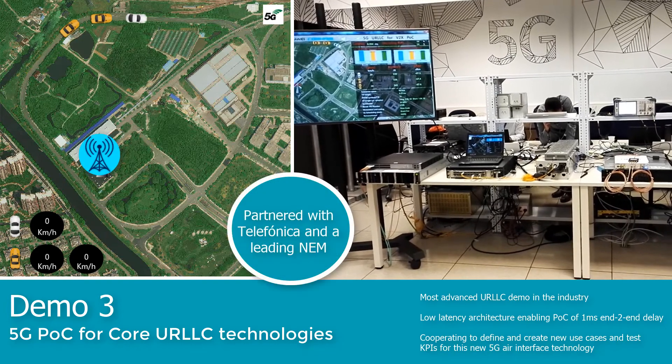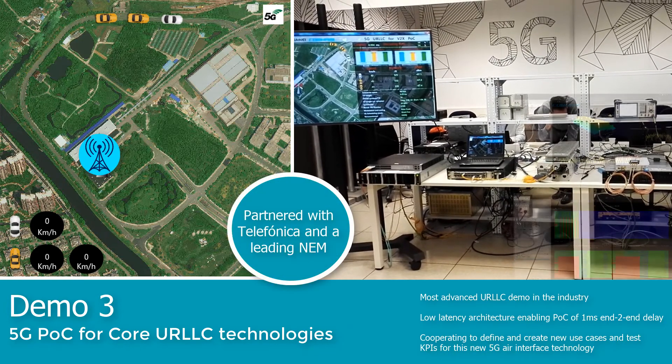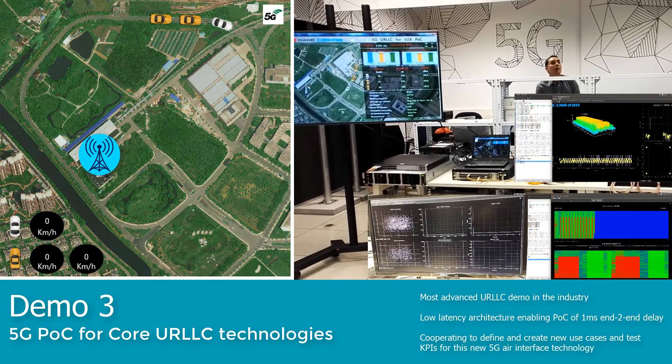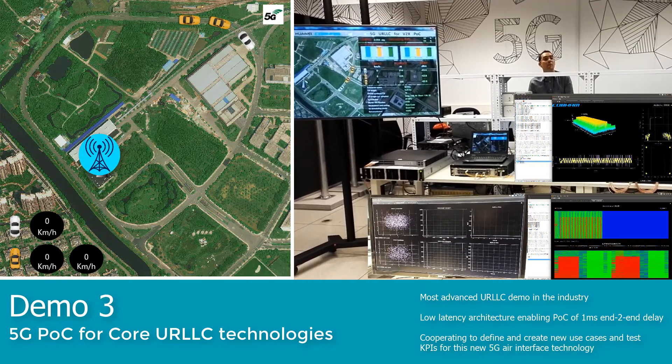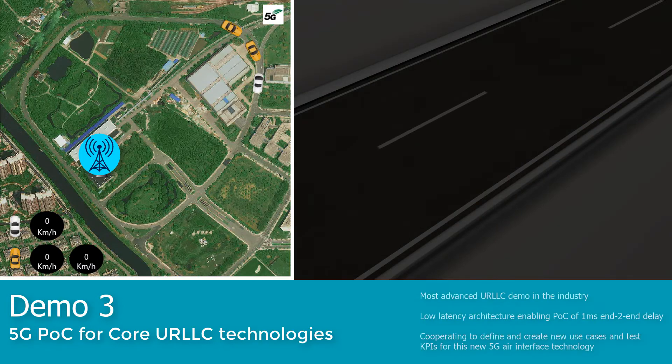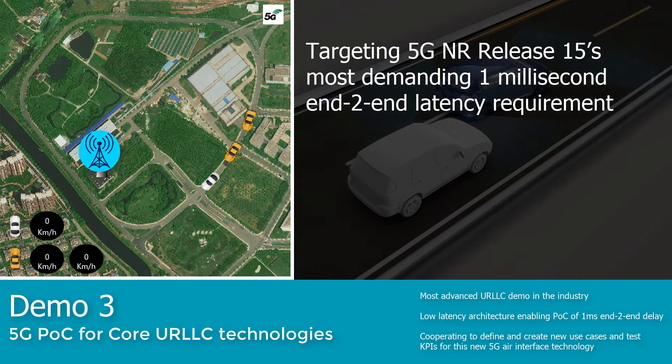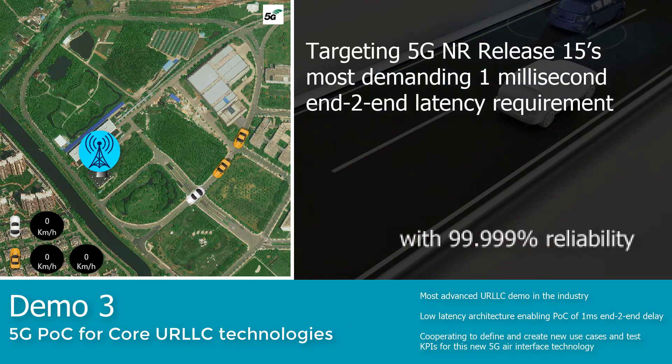Partnering with Telefonica, this proof of concept showcases an autonomous driving car use case with a URLLC air interface of 60 kHz numerology, targeting 5G NR Release 15's most demanding 1ms end-to-end latency requirement with a reliability rate of 99.999%.